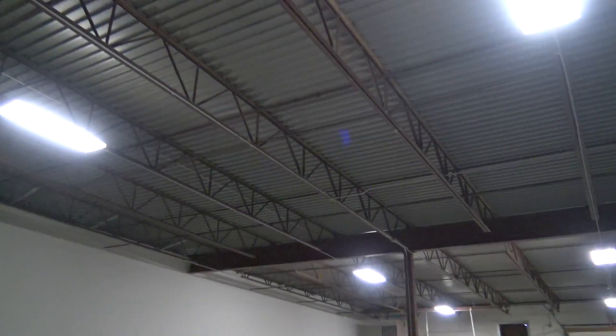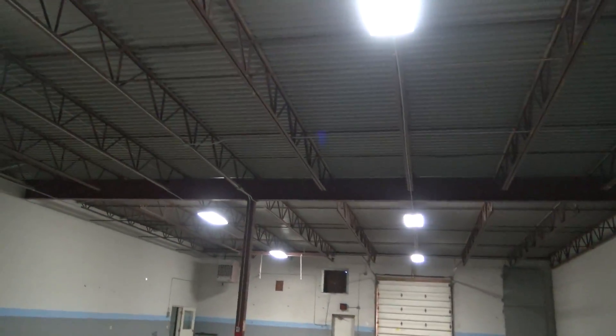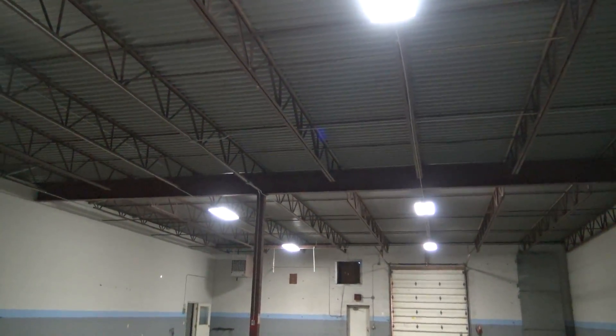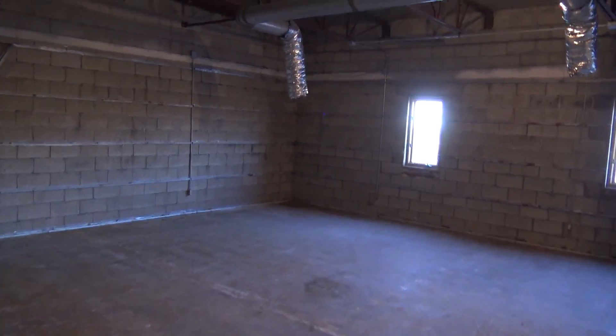Right now there are just basically temporary lights in here. We are planning to replace these with three rows of T5 fluorescents — if anybody thinks I'm wrong, I would welcome input.